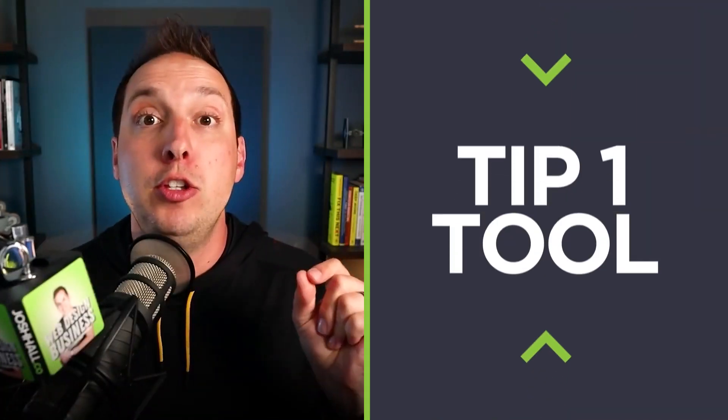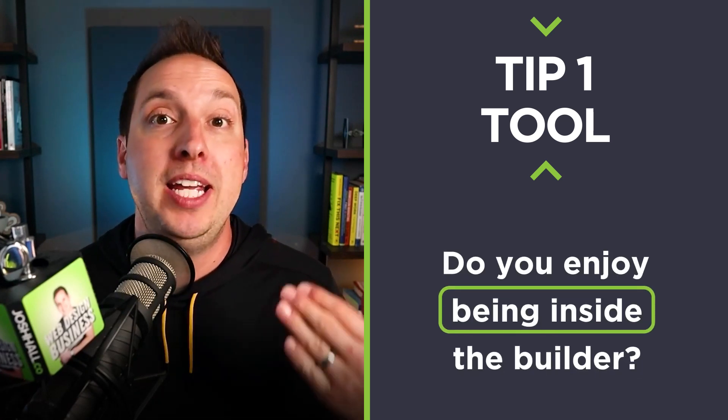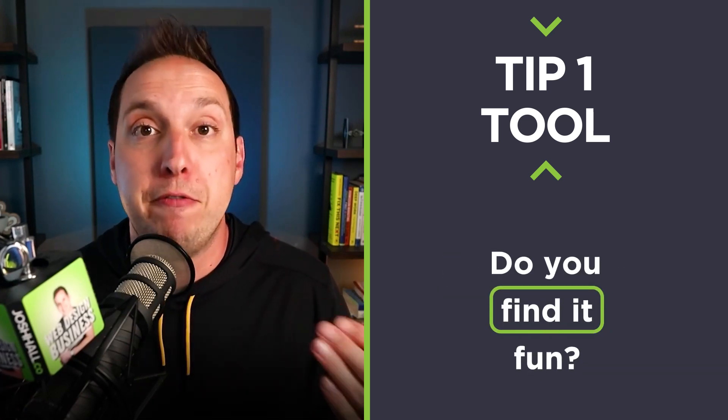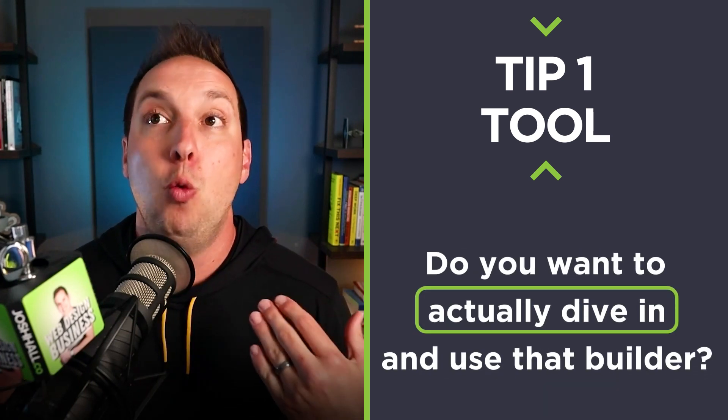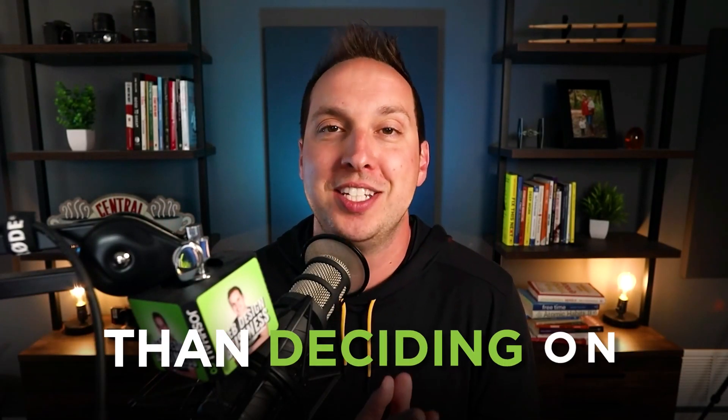Number one, let's look at the tool itself. Do you enjoy using that builder? Do you enjoy being inside the builder? Do you find it fun? Do you like the UX? Is it user-friendly for you? Do you want to actually dive in and use that builder every day? That is key because there's nothing worse than deciding on a tool that you're going to dread diving into weeks and months and years down the road. So you need to make sure you enjoy the tool itself.